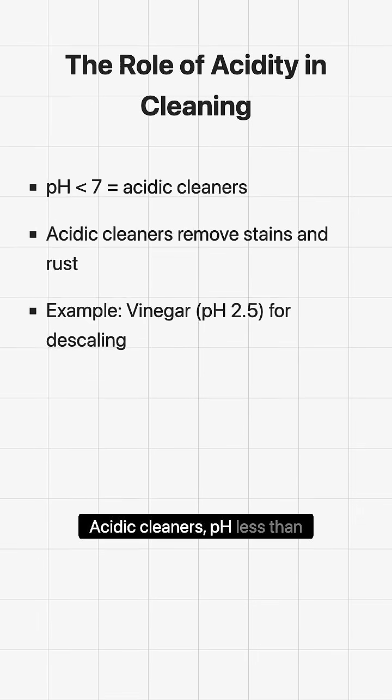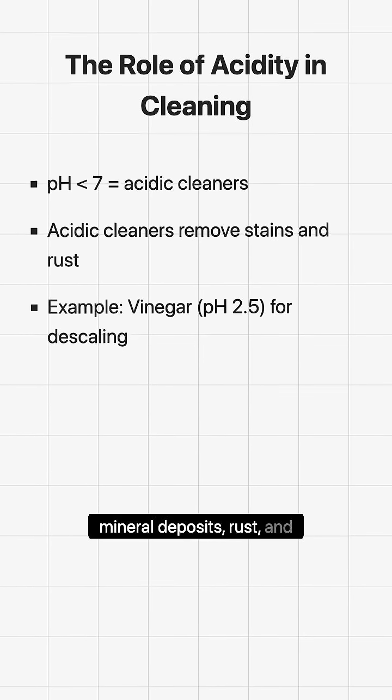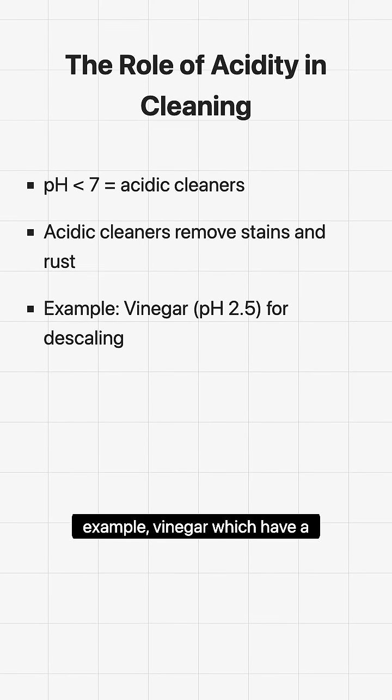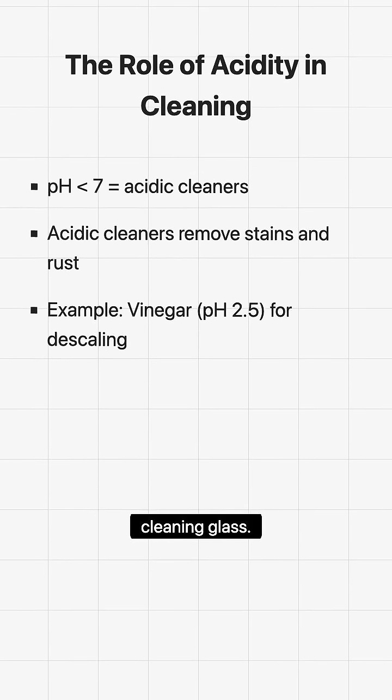Acidic cleaners, with a pH less than 7, are excellent for removing mineral deposits, rust, and hard water stains. For example, vinegar, which has a pH around 2.5, is effective for descaling kettles and cleaning glass.